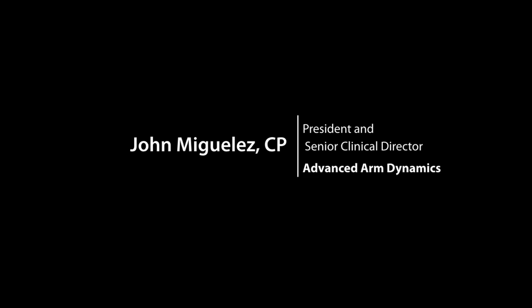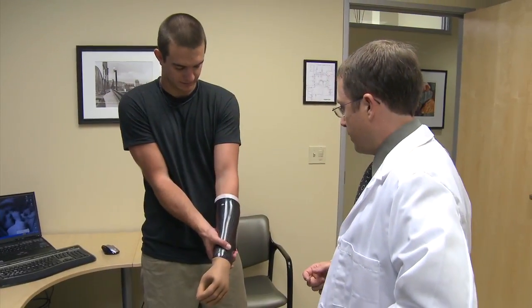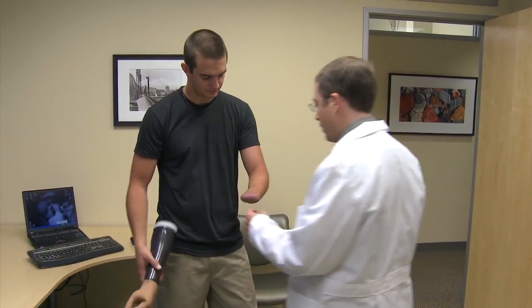It's a real challenge for an upper limb amputee to really figure out where to go to get their care. Many facilities in the prosthetic and orthotics field provide care to all different levels of amputees. However, there are very few that have specialties that just provide care to upper limb patients. At Advanced Arm Dynamics, all we do is take care of upper limb patients. This allows us to have a unique perspective — a perspective that focuses on the challenges of an upper limb amputee.